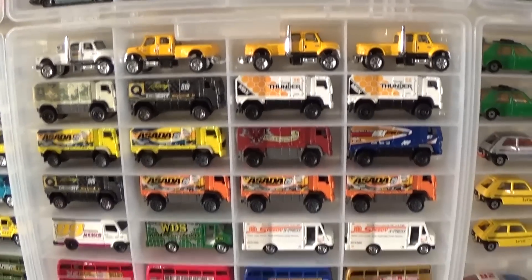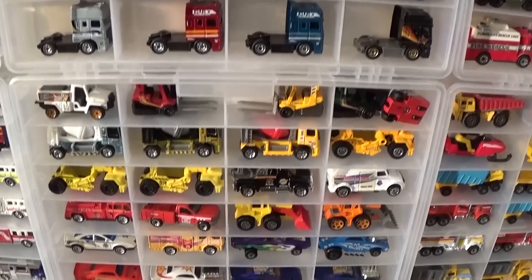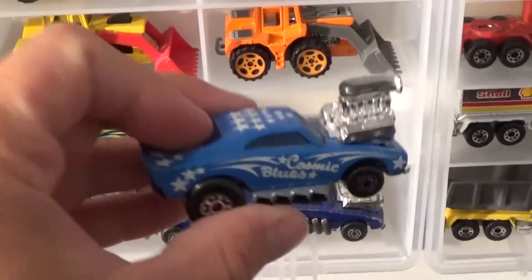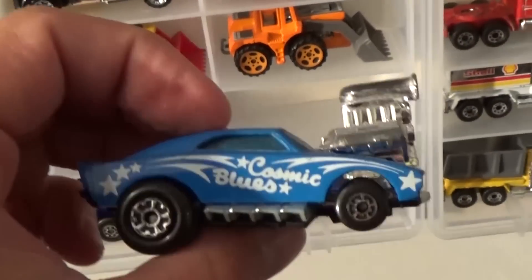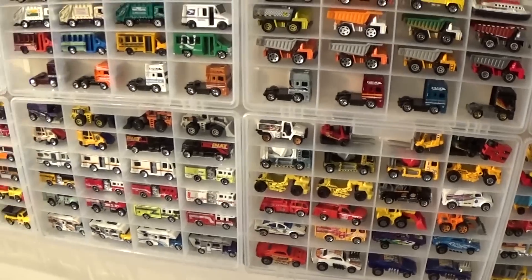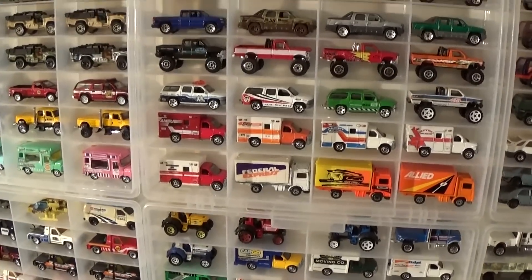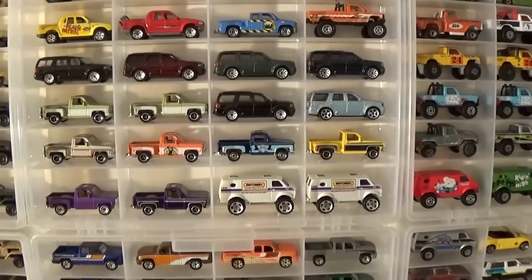Now we're getting into some newer stuff — this would be mid to late 2000s. A lot of this stuff I don't find all that desirable; I just kind of put all of my Matchbox on the wall. There are some old muscle cars — that's another one from my youth that I've had for more years than I can remember. Things need to be organized just a smidge better; it is a lot of work to introduce new vehicles into a wall collection of this sort without shifting everything.